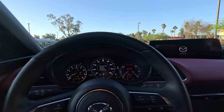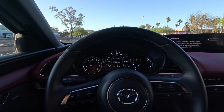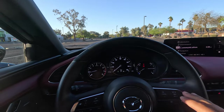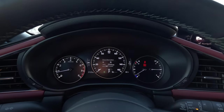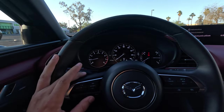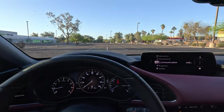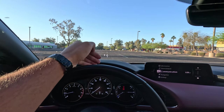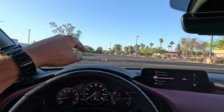We have push-button start — go ahead and start it up and everything comes to life with Mazda badges including the Mazda 3 logo in the center. In front of the driver is a digital display that's designed to look analog but is fully digital, so you can pull up various information on the fly like miles per gallon and cruise control info. There's also a heads-up display, which may be hard to see on camera, but it can show you the speed limit, cruise control numbers, and navigation — super easy to read and very helpful.